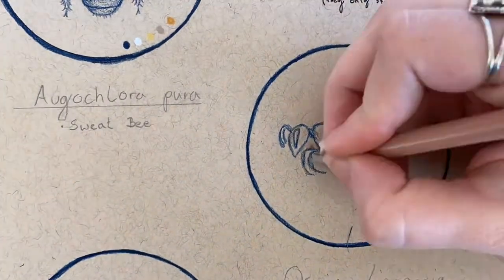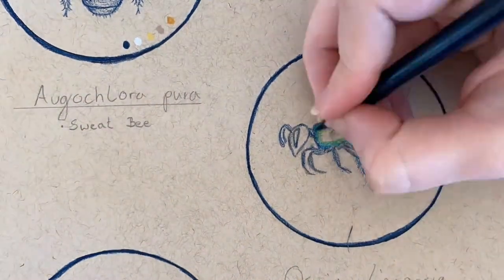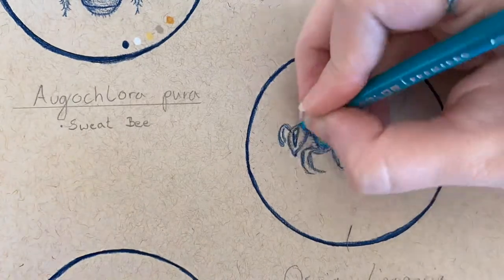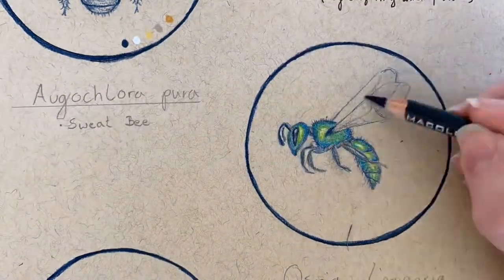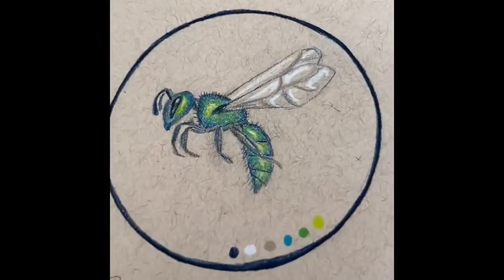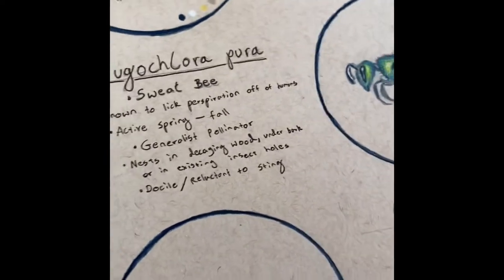These bees nest in decaying wood and under bark, and often choose to nest in existing insect holes. Because of their chosen nesting sites, they make great forest pollinators. That being said, they can also pollinate crops adjacent to their nesting sites. They are considered generalist pollinators and frequent many different types of flowers, including inconspicuous flowers such as the walnut. Have any of you ever seen this colorful little bee before?